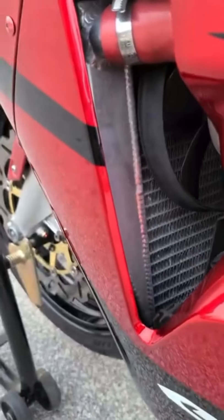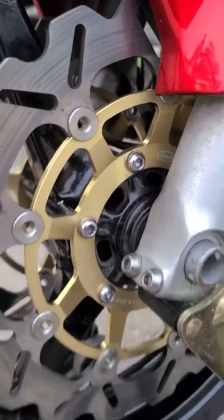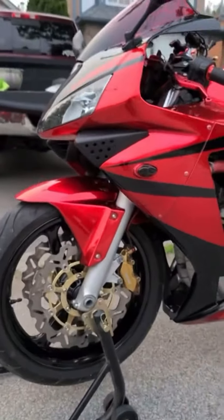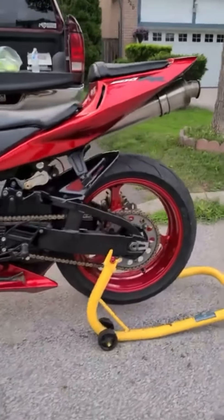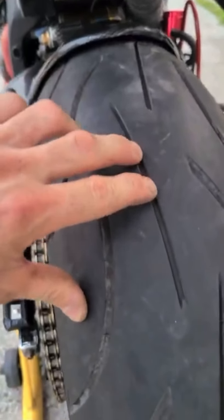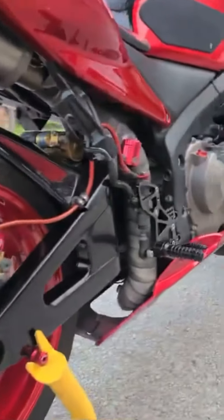Brand new intercooler. Upgraded Brembo front and back disc brakes. Also has brand new Michelin Pilot tires as well — tires have maybe 500 K on them, ready to go. Also has heat wrap on the exhaust and aftermarket canisters for the brakes.